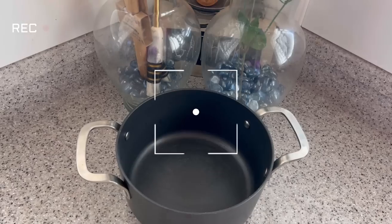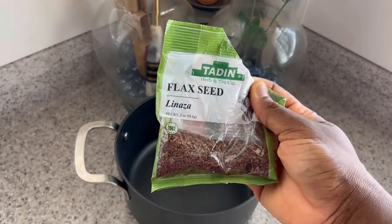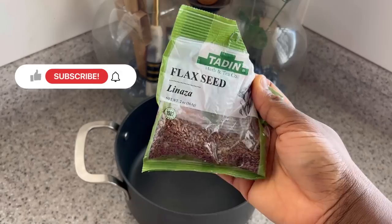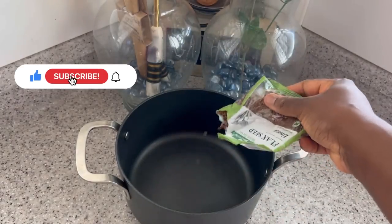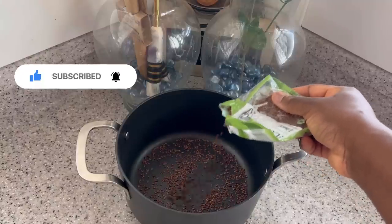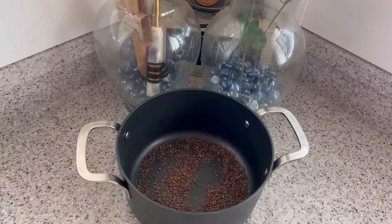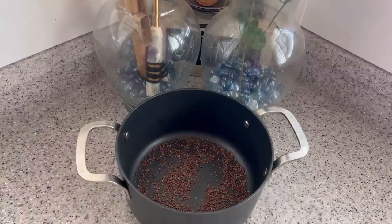Welcome or welcome back! Our first ingredient for today's recipe is flaxseed. I put the flaxseeds in a saucepan. Flaxseeds contain vitamin E and they are really great for natural hair growth.